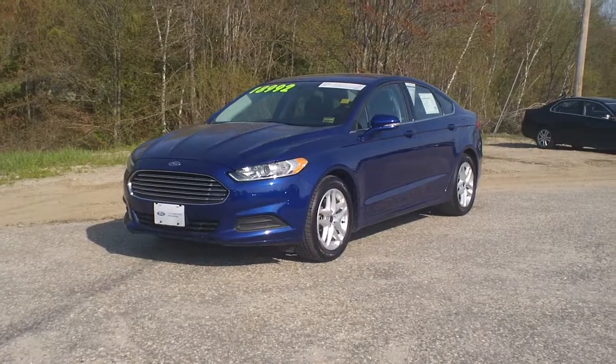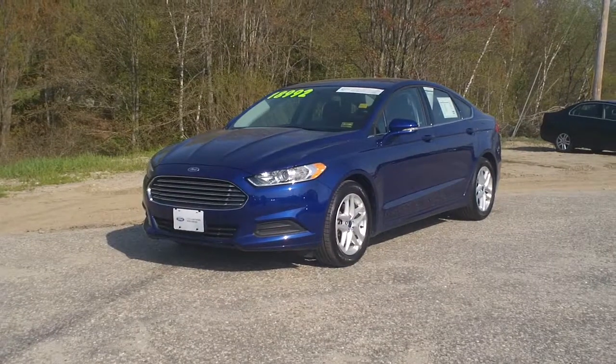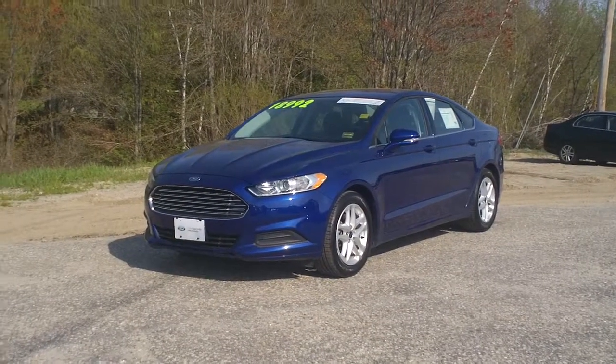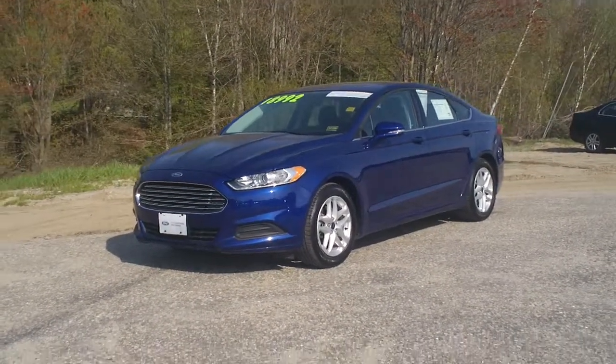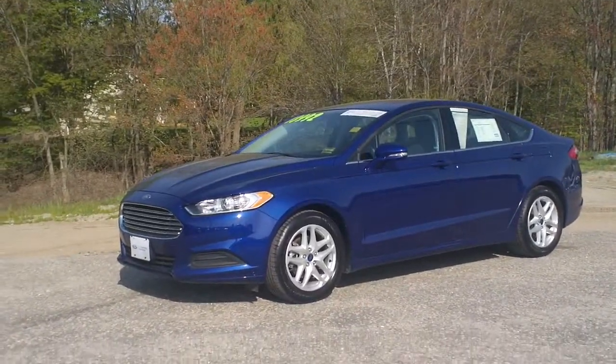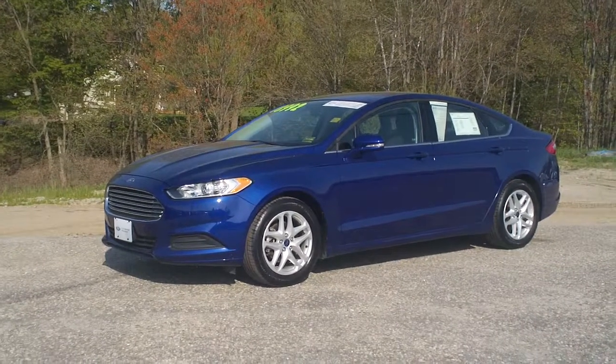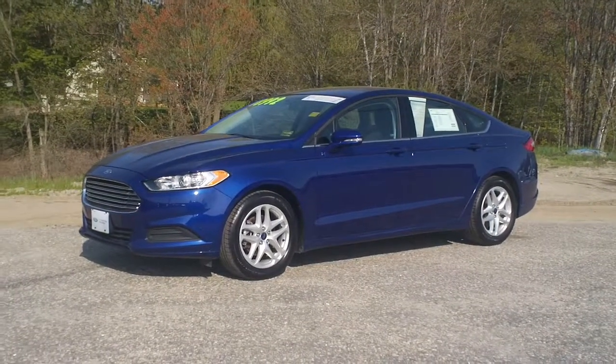Hey friends, welcome back. Another certified pre-owned Ford Fusion. As I've mentioned before, that gives you the seven-year, 100,000-mile powertrain warranty from the original in-service date.